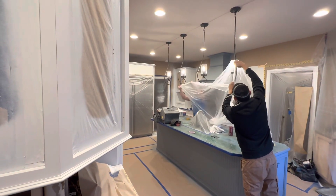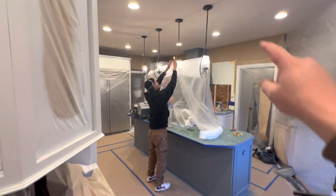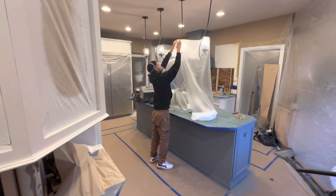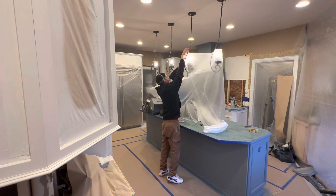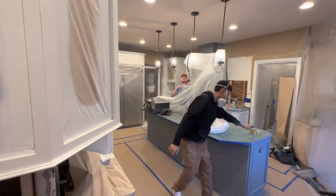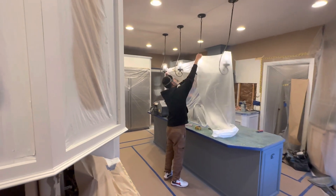Tomorrow they'll come back, spray the dark color for the range hood and the island, and then start working on doors. Today's Wednesday, so by Monday, if all goes well, we should have this all put back together just in time — four days for Christmas. So that's fun.